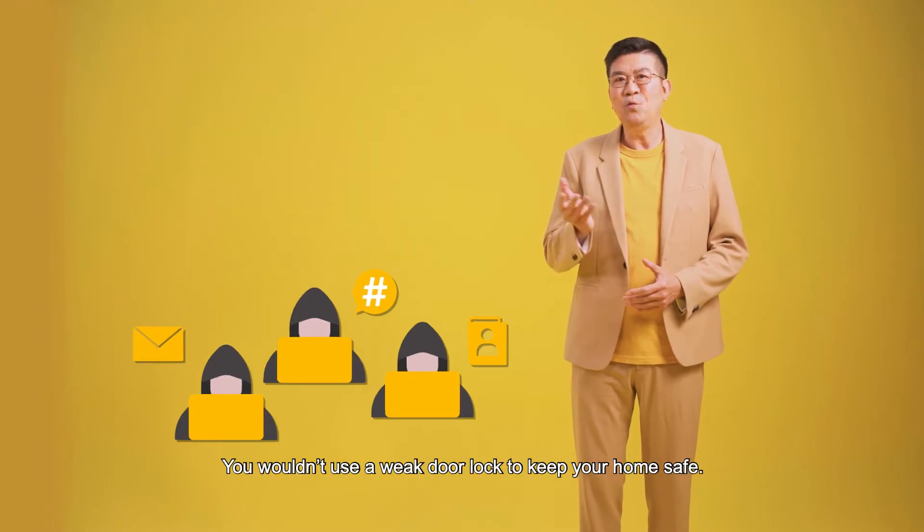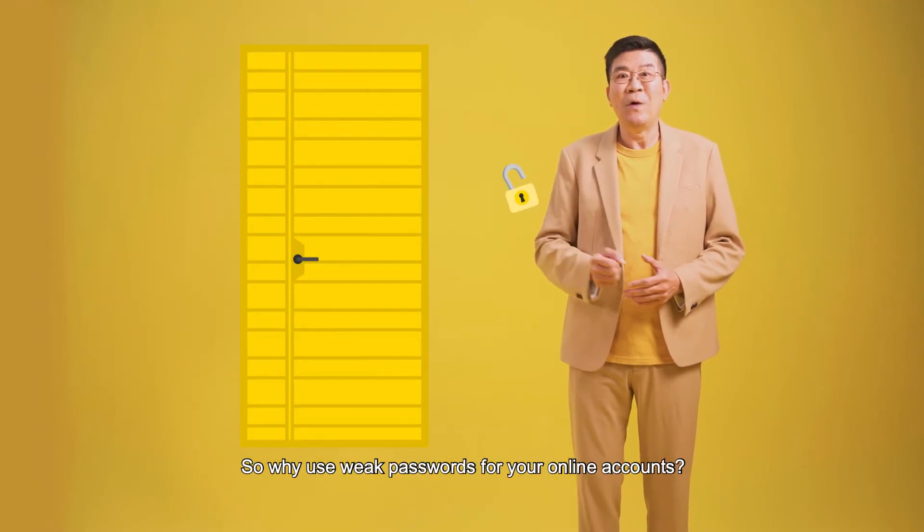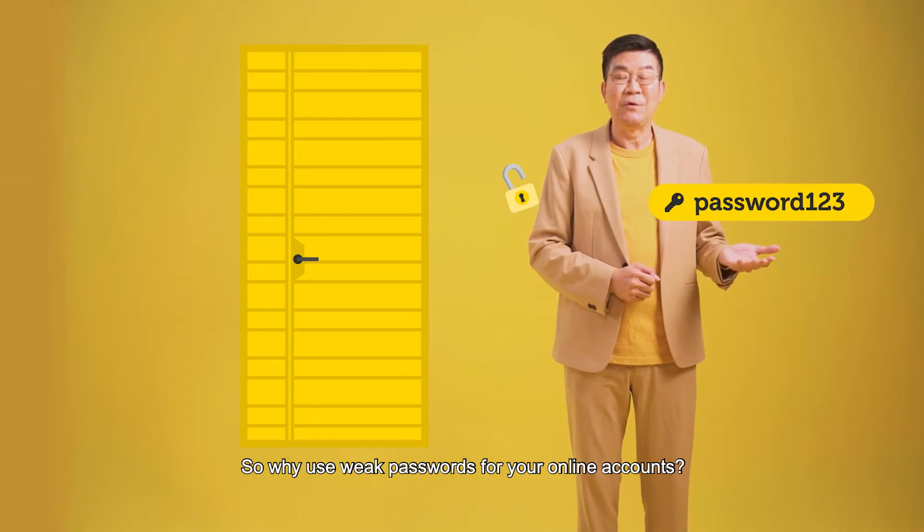You wouldn't use a weak door lock to keep your home safe. So why use weak passwords for your online accounts?